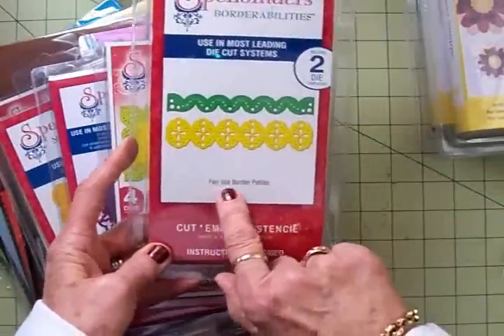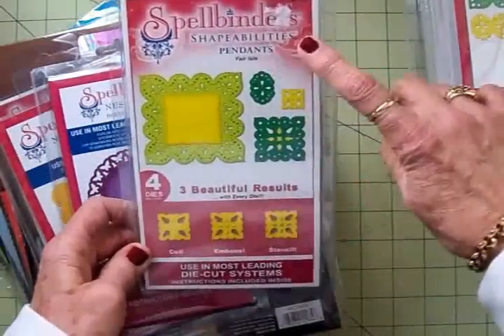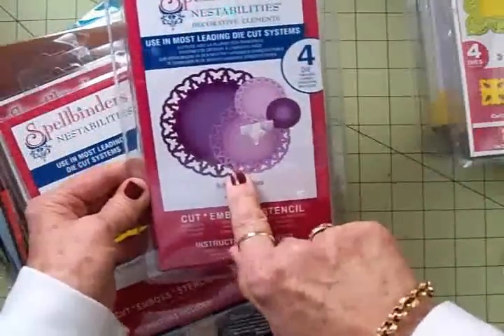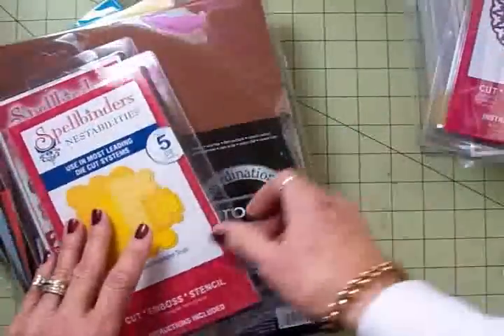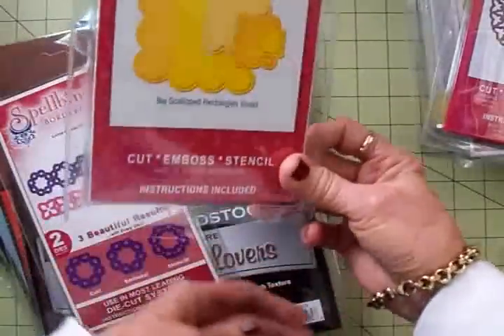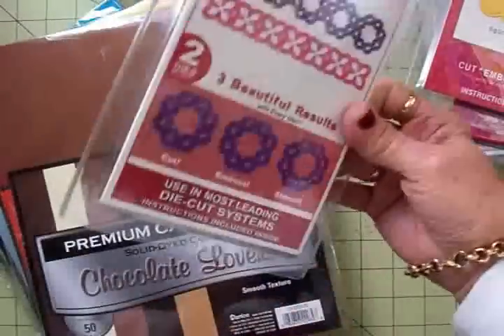I got some borders. This is called Fair Isle Border Petites — really pretty. This one is also Fair Isle, and this is a square die. They're very pretty, very lacy. This one was actually $5.97 on sale, and this one was $2.97. And here's some more borders — this is called Lotus Border Petites, also $2.97.